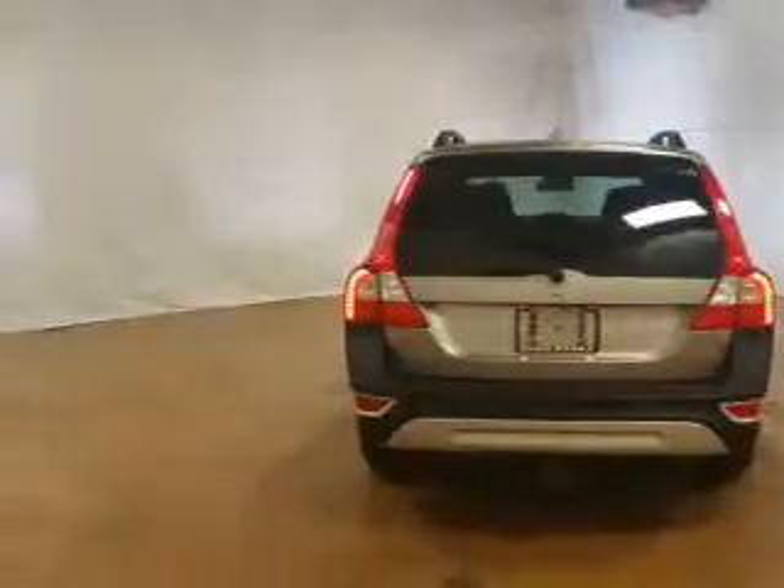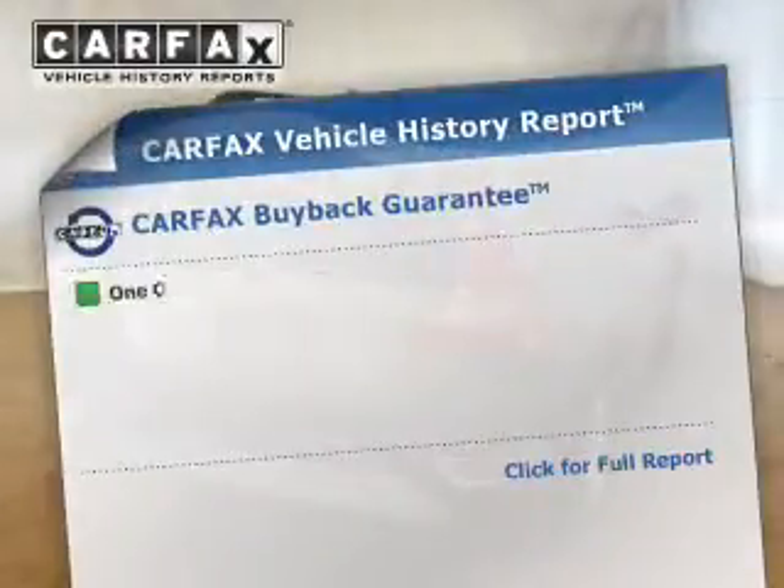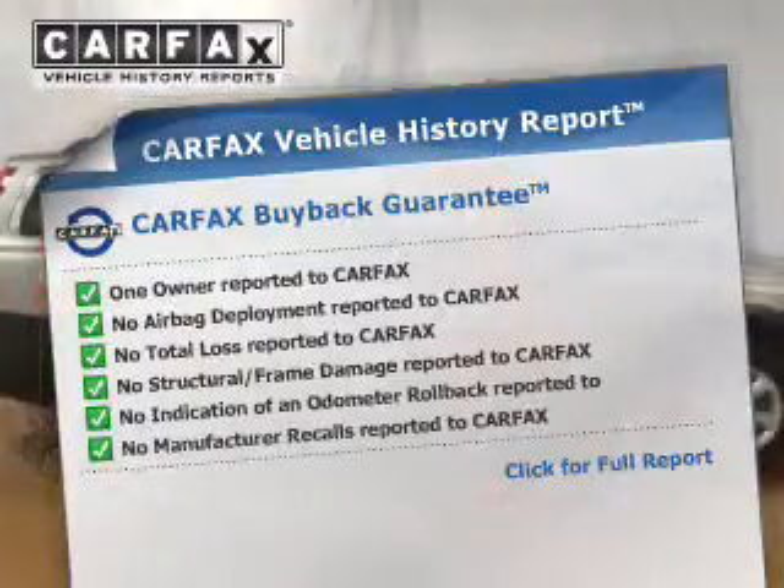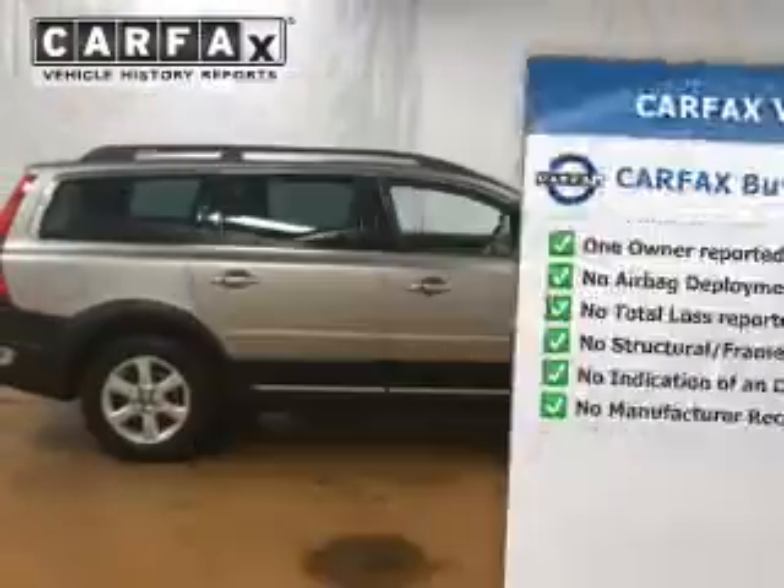Safety was made a priority with these features: stability control. Rest easy knowing this vehicle comes with a Carfax vehicle history report from Carfax, the most trusted provider of vehicle history information.